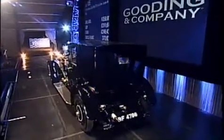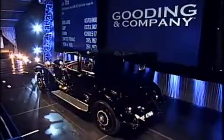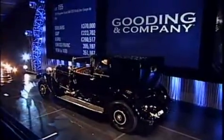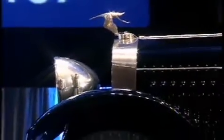You're at $350,000. $360,000. $370,000. $380,000 — no, $370,000. $370,000, absentee bid, and selling at $370,000.